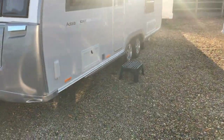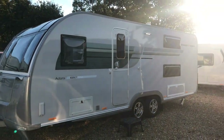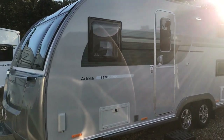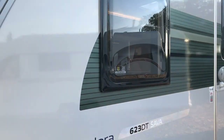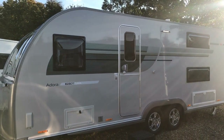Going down the side, you'll see it's got a silver body with GRP sides and that makes it nice and dent resistant, so it's really solid. You've also got attractive graphics that run the entire length down the side.